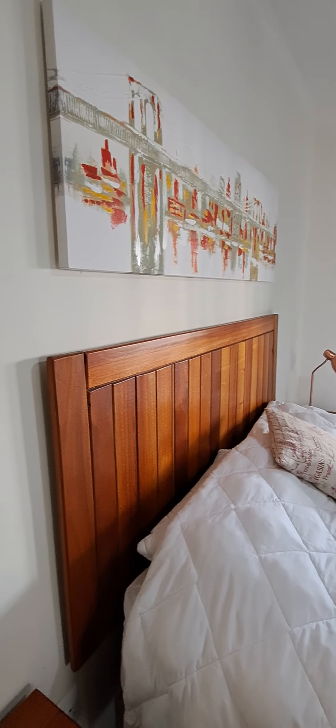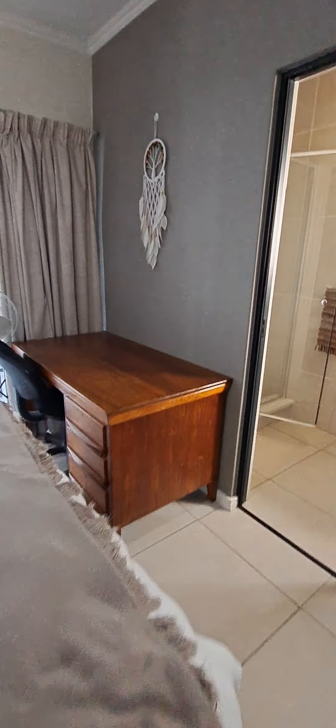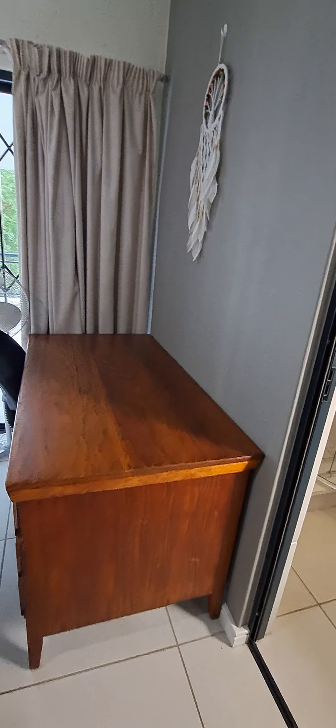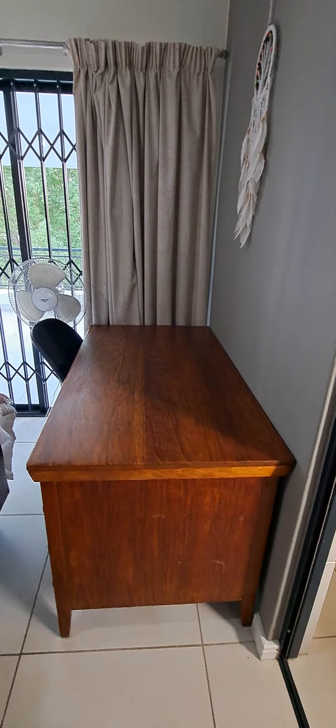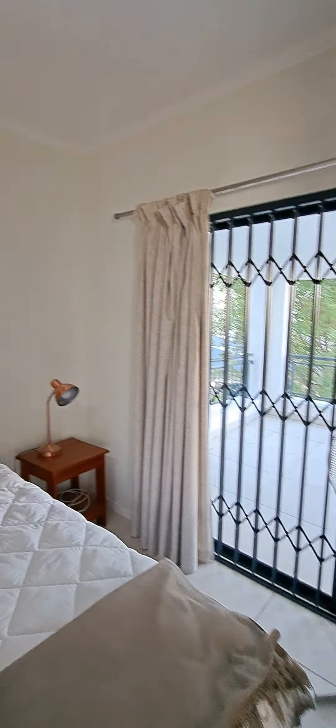I think it just needs a repaint to freshen it up, but the walls are pretty clean and neat as is. This is the main bedroom — it's probably a queen-size bed but you can fit a king-size in here. They've got an extra table in here which does take away some space, but overall it is a spacious bedroom.